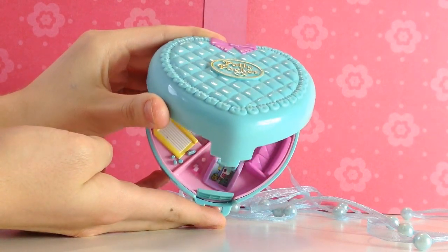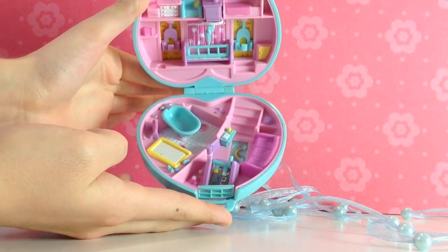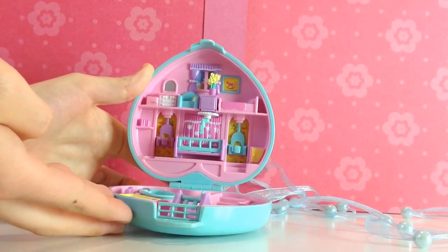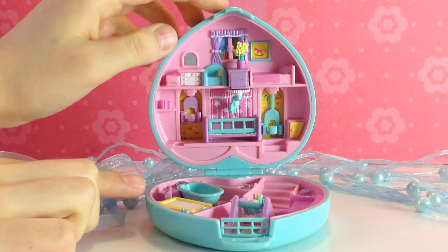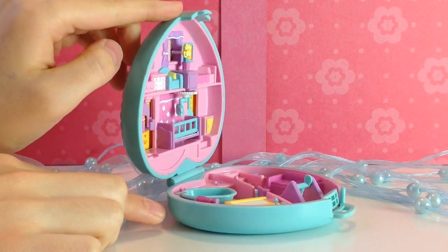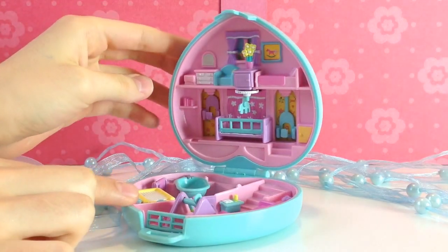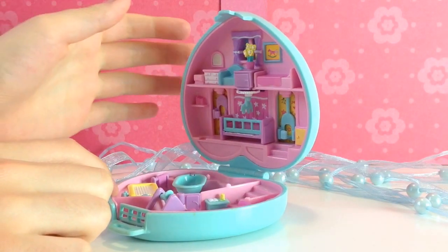I'll move it to the middle. So beautiful! We have the living room, the bathroom, and the sleeping room upstairs. Let's discover the compact together. I'll just turn it around quickly so you can see the box from different perspectives — one time to the right side and one time to the left side. I think the colors are really harmonious.